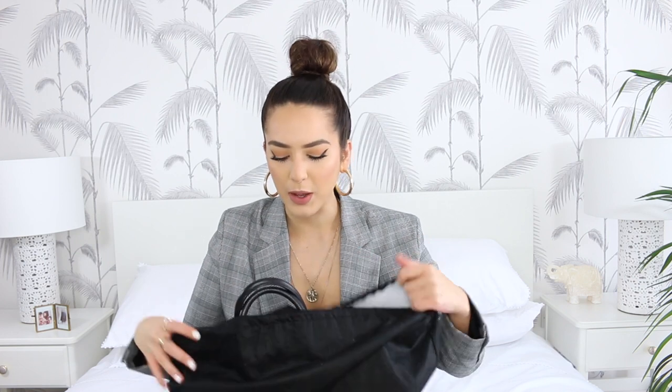Moving on to the first bag I think I ever bought myself. When I saw this bag at the time, I just honestly could never get it out of my mind. It's still a bag that loads of people are buying nowadays, so I think I made quite a good purchase. I'll leave prices of each of these bags in the description — I'm not bragging. I saved so hard for this bag. I had a Saturday job and I was working so hard to put the money away.